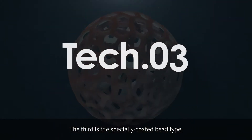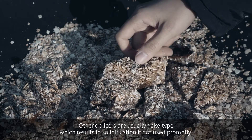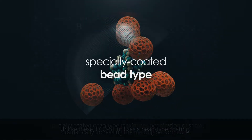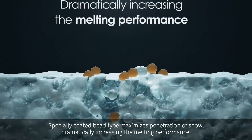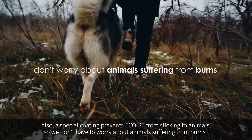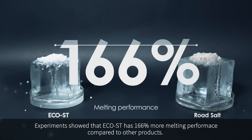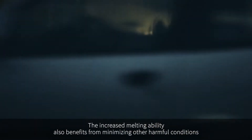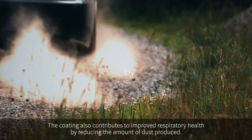The third core technology is a specially coated bead type. Other de-icers are usually flake type, which results in solidification if not used promptly. Unlike these, Echoist utilizes a bead-type coating. The specially coated bead type maximizes penetration of snow, dramatically increasing the melting performance. A special coating also prevents Echoist from sticking to animals, so we don't have to worry about animals suffering from burns. Experiments show that Echoist has 166 percent more melting performance compared to other products, while also minimizing harmful conditions such as aquaplaning and black ice.